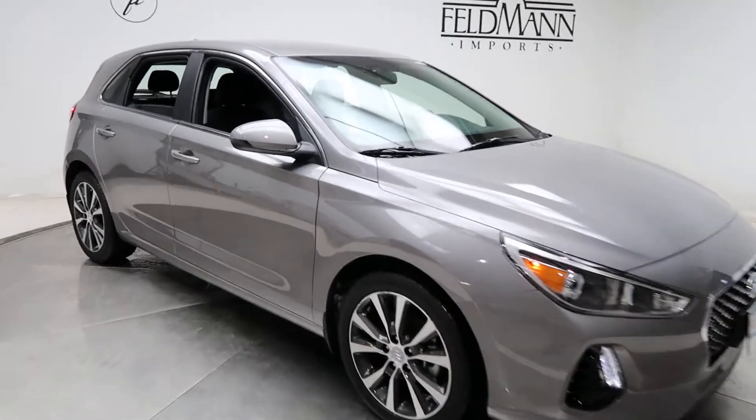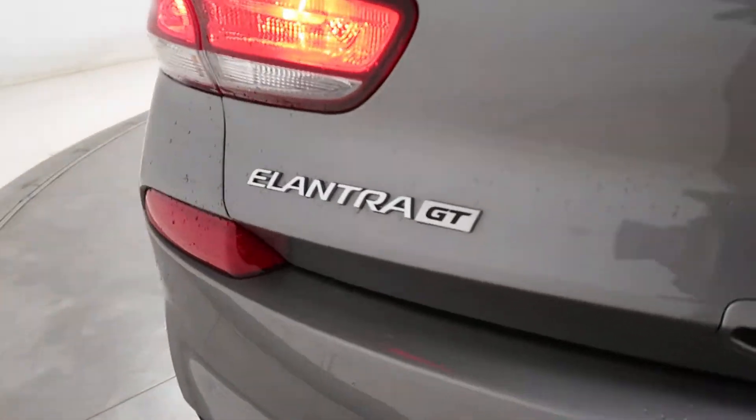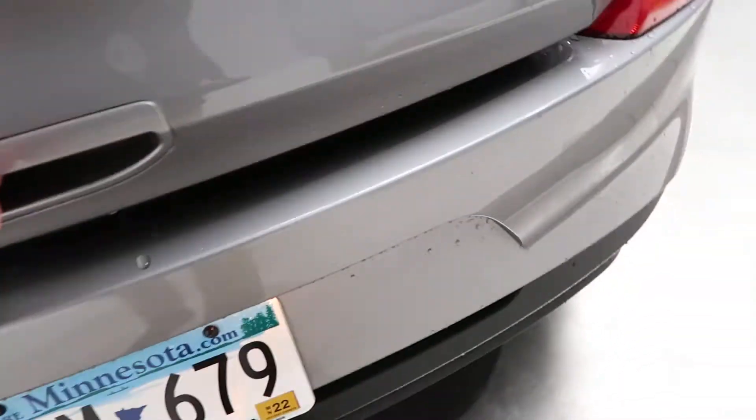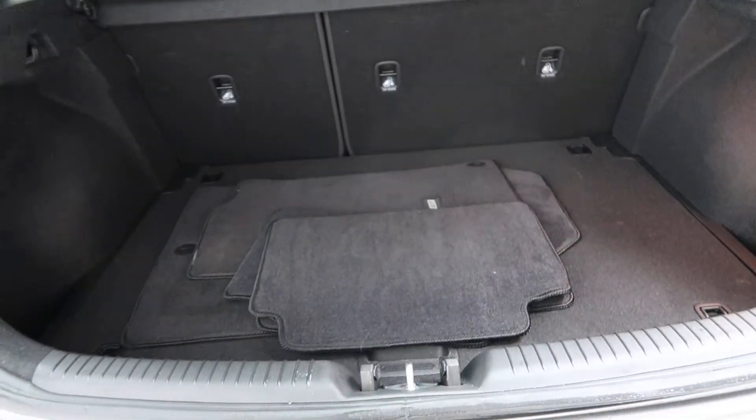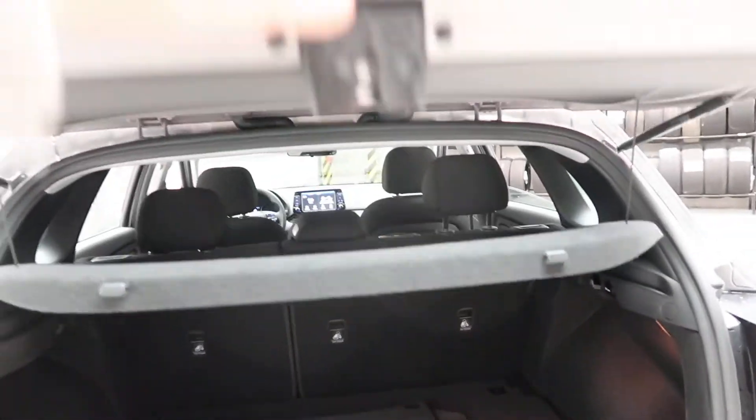The tires are in good condition. Black interior. Elantra GT badging. Open up the tailgate or hatch — got a clean set of floor mats, fold-down rear seats, and a cargo cover.